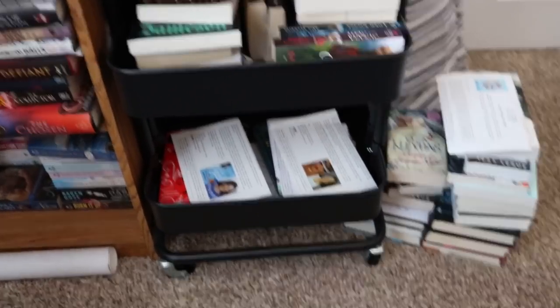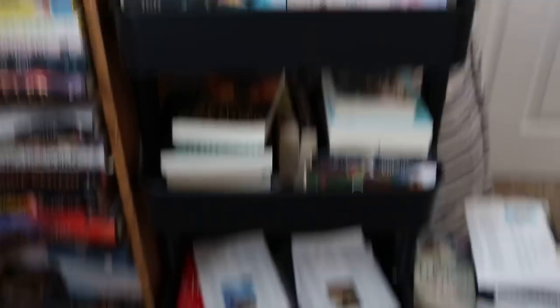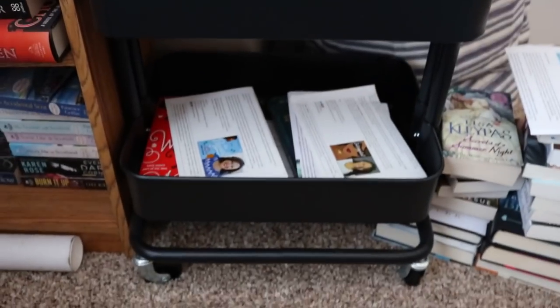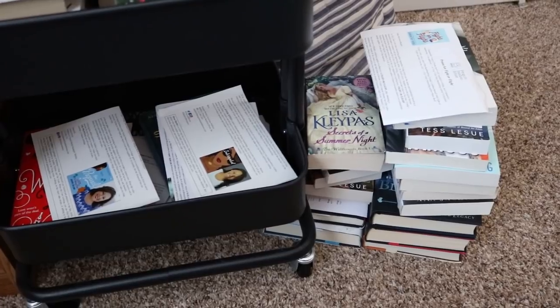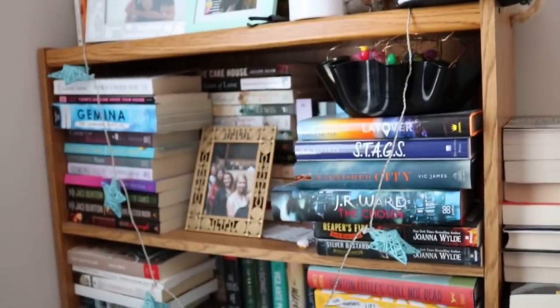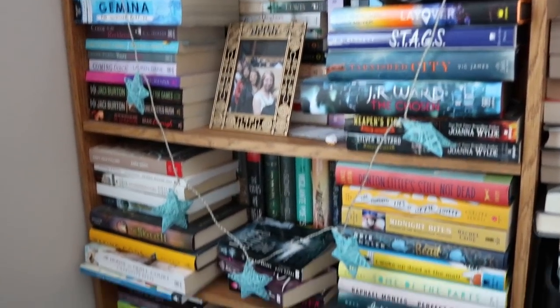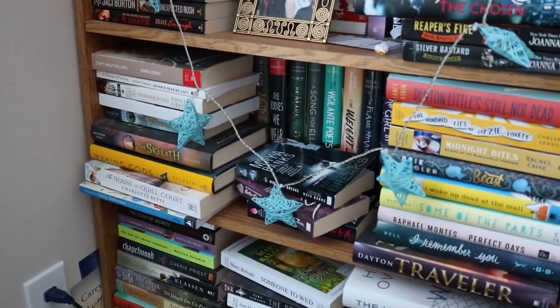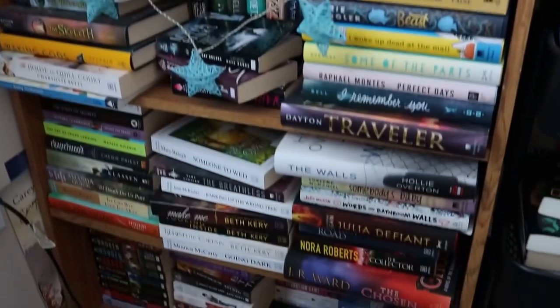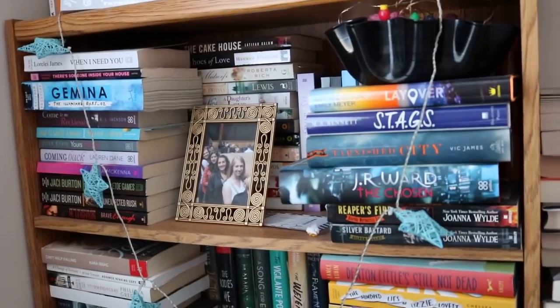If you were wondering where all my books were that you've seen in videos before, they are here. This was a cart I got to be a TBR cart — here's where I put books for review that I haven't read yet. I have a lot that I still need to read. These are books that I've bought that I really want to read soon. Down here are books that I get in the mail for book hauls, plus some extras that I need to clear out. Over here are books that I've gotten for review — some of them are really old, like four or five years ago. I've been vlogging since 2011, so I really need to go through this shelf and get rid of books I'm never going to read to make room for ones I actually care about.